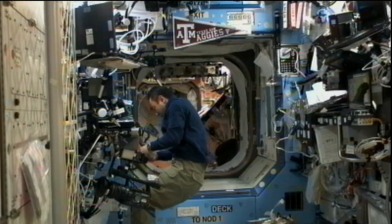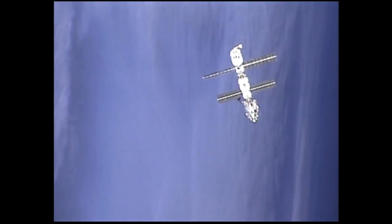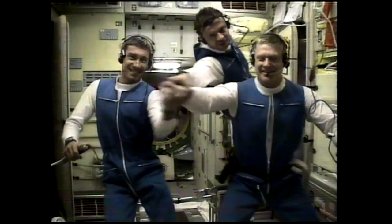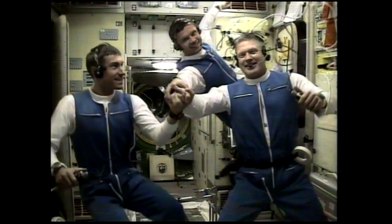The International Space Station also reached a milestone in space — it had been continuously inhabited for 11 years. Expedition 1 crew members Commander Bill Shepard and Flight Engineers Sergei Krikalev and Yuri Gidzenko began their stay of 136 days aboard the station on November 2, 2000.